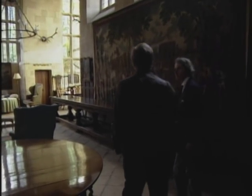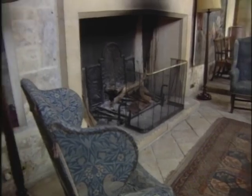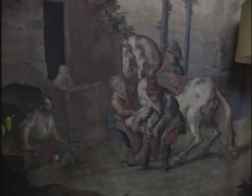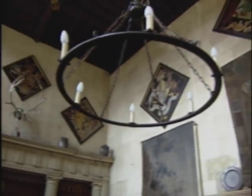Now, this is the great hall. Biggest room in the house. Now, how old is this house? This house is probably about 1590, but there's been something here since 800. You still have gatherings in this room?